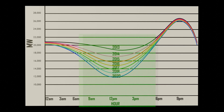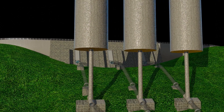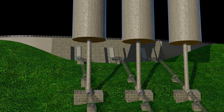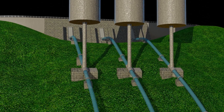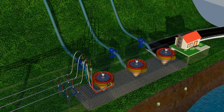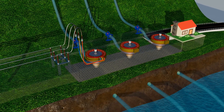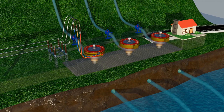After 6pm, electricity demand rises sharply and the grid comes under heavy stress. By this time, our pumped storage plant has already charged its battery — water is waiting in the upper reservoir. Now the plant switches back on, the water flows down again, the turbine spins, and the motor works in generator mode, supplying much-needed electricity to the grid. And because this happens during peak hours, the electricity produced can also be sold at a higher market price.